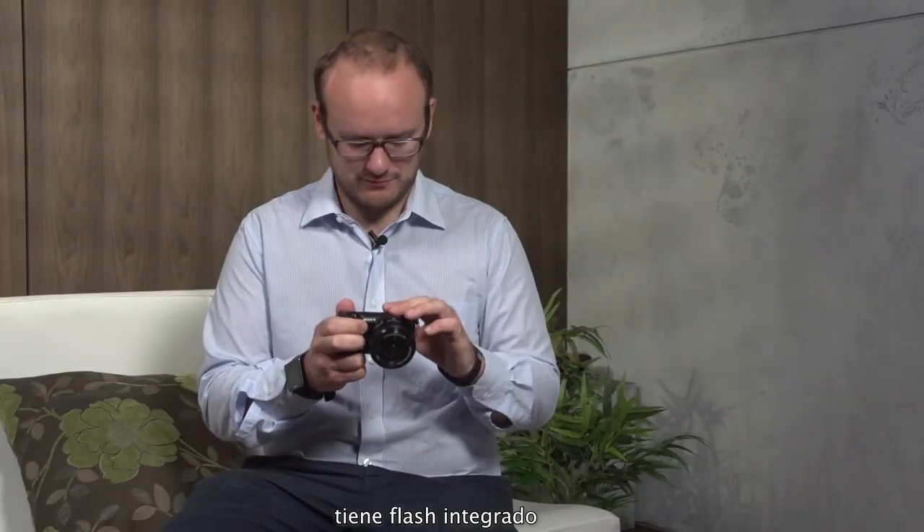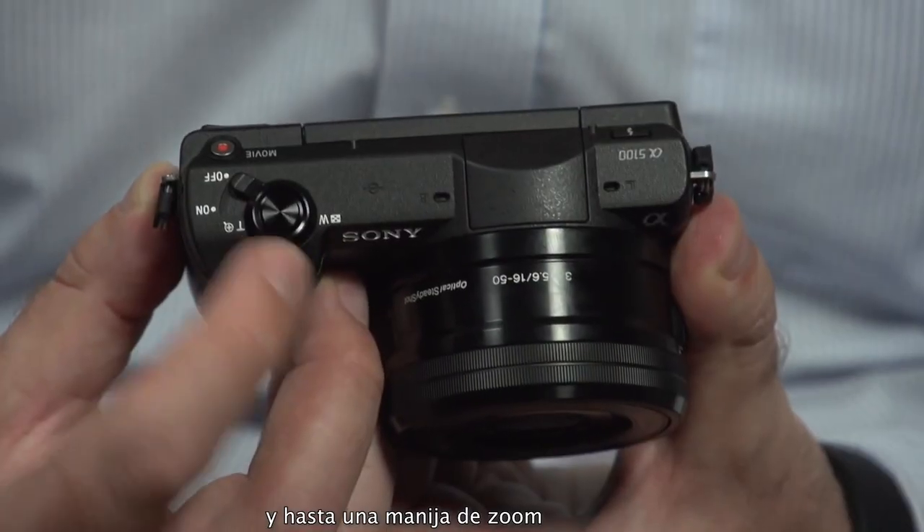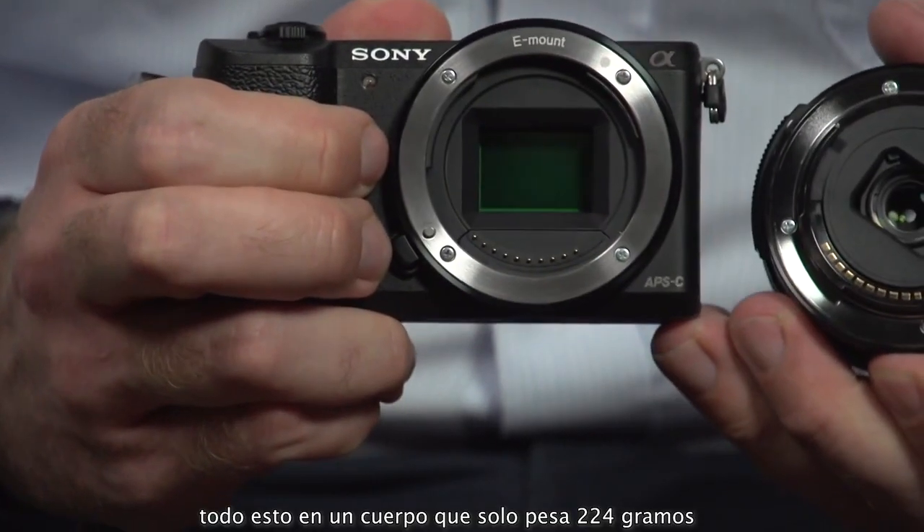The Alpha 5100 comes with a host of features. It has a built-in flash, a 180-degree tilt screen, and even a zoom lever for when you've got a power zoom lens attached. All this in a body which weighs only 224 grams.